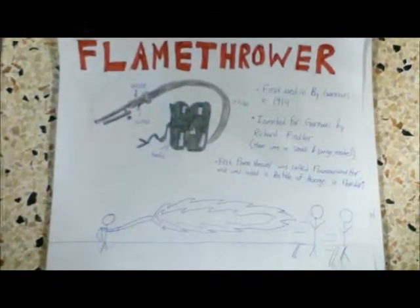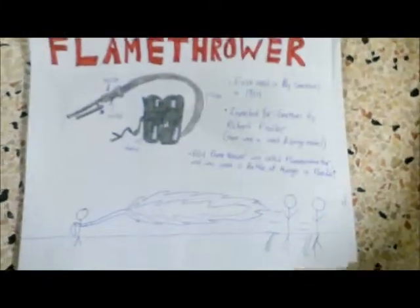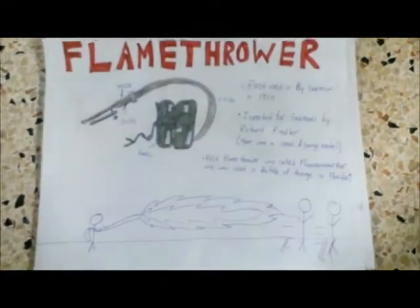The first tank was called Flammenwerfer, and it was first used in the Battle of Hoof in Flanders. This machine did not prove to be effective, and it also increased the vulnerability of the operator.